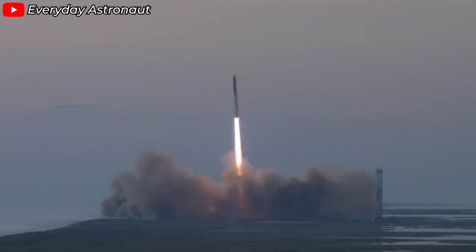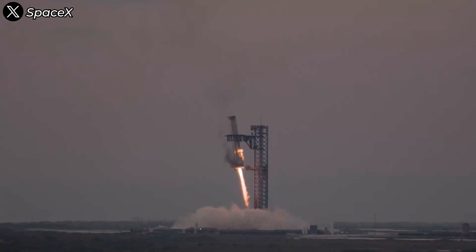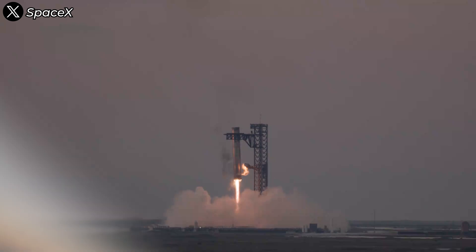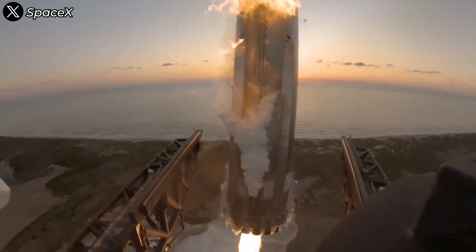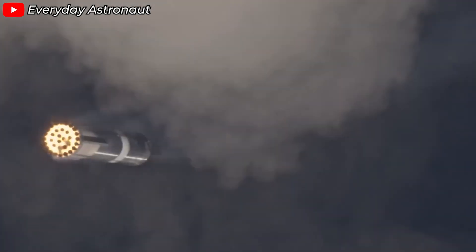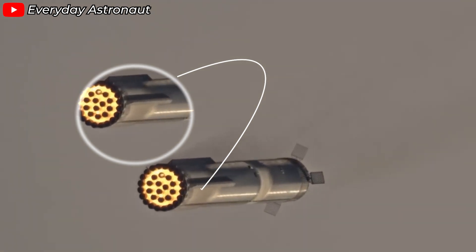For the first time during a Starship test flight, not a single engine malfunctioned. And for the first time ever, SpaceX successfully recovered a booster fully intact, along with all of its engines. Since the booster returned to the launch site, we were able to get incredibly detailed views of the engine system. It was easy to see that during its return journey, the booster and its Raptor engines endured immense pressure and extreme temperatures.